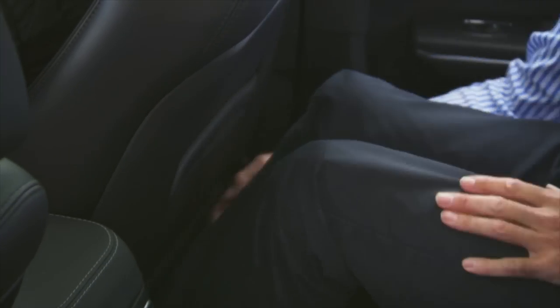Terrible fit, terrible finish, lousy materials. It's hard on my shins. There's no room in the driving seat at all.